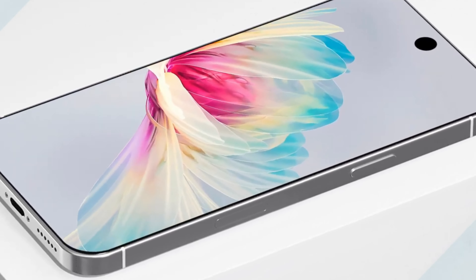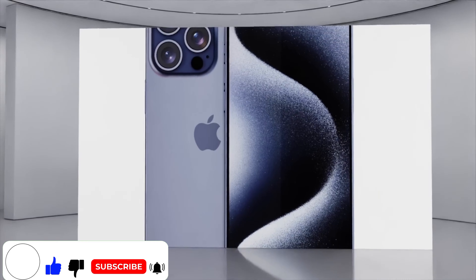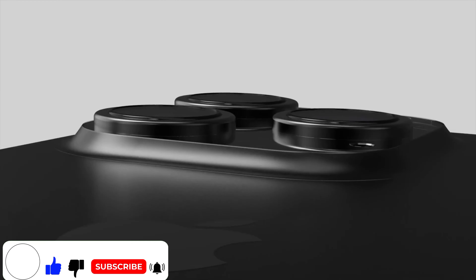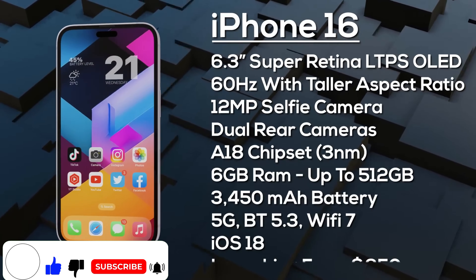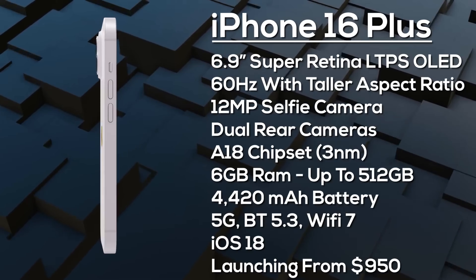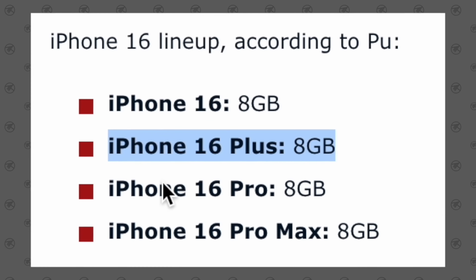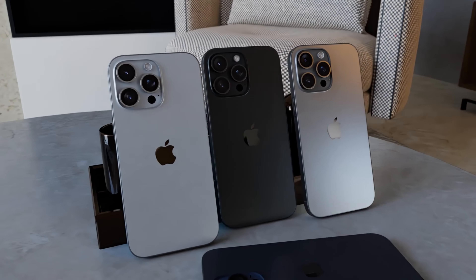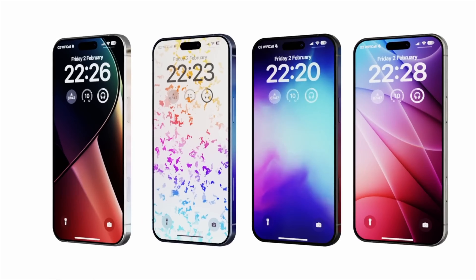Apple's much-awaited iPhone 16 series is set to cause a sensation as the highly anticipated reveal draws near in 2024. Recent leaks have revealed some exciting improvements, including changes in design, upgraded internal components, and unique features specially crafted for each model. In this comprehensive video, we will explore 7 vital leak updates that offer a glimpse into what we can expect from the upcoming iPhones.